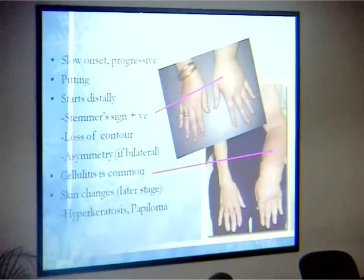The onset is usually a very slow, progressive process. Patients will say they notice their hands feel very tight when they wake up in the morning, and it stays tight the whole day. It is pitting initially — before the protein-rich fluid has fibrosed — and later becomes non-pitting. It always starts distally. The Stemmer sign is positive: when you pinch, you cannot pinch the fingers the way you can with normal fingers.